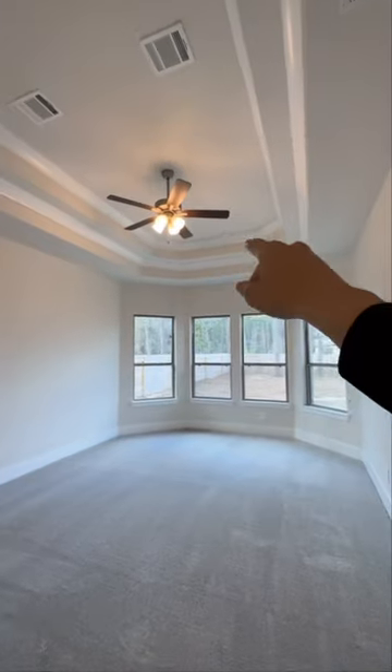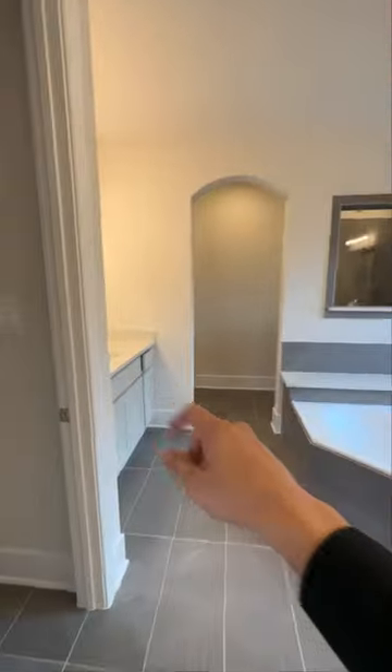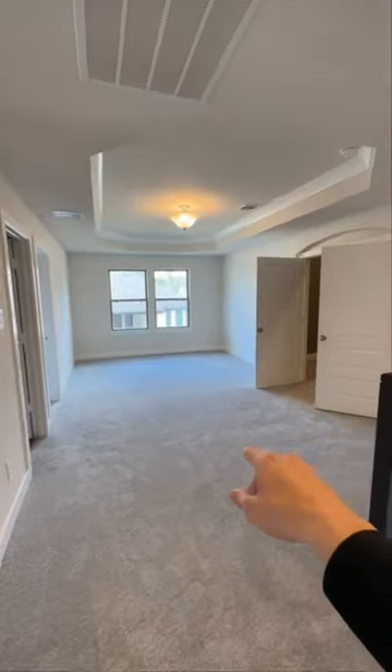You got the owner suite downstairs with a really nice bump-up ceiling, a soaking tub, his and hers vanity, and a nice stand-up shower. Look at the size of this thing. And you got a game room upstairs.